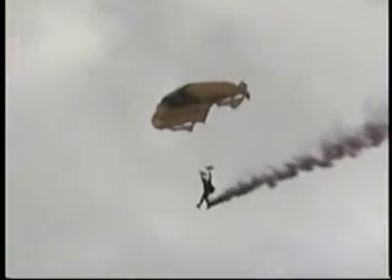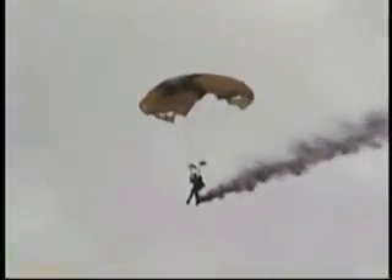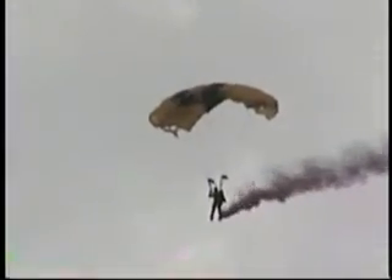Now, ladies and gentlemen, if you've ever wondered what it would be like to land under one of these flexible winged gliders, you are about to find out. What our jumpers are going to do today is give you a close-up show. What they're looking for is the loudest crowd, ladies and gentlemen.